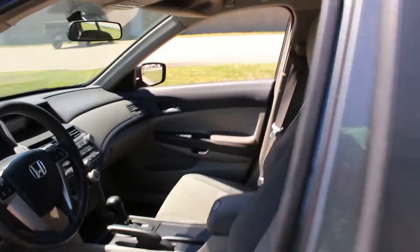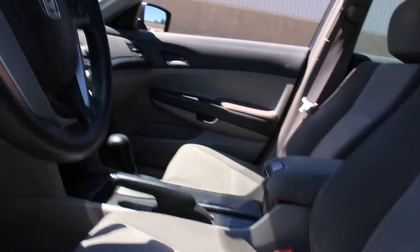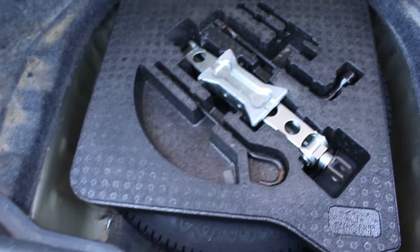And here are the front seats. Let's show you the trunk. The trunk is very, very spacious, and here's the spare tire.